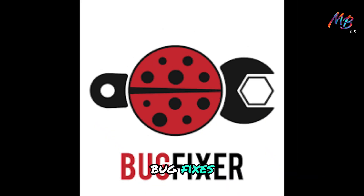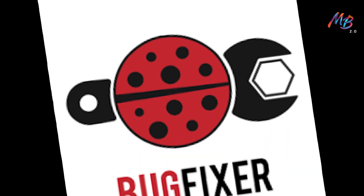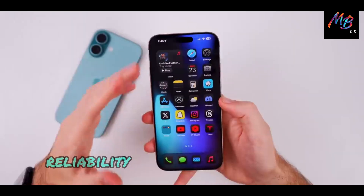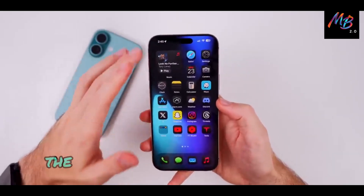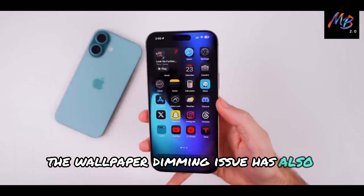Bug fixes. Several bugs have been addressed, including issues with AirDrop reliability and Spotlight search icon mismatches. The wallpaper dimming issue has also been resolved.